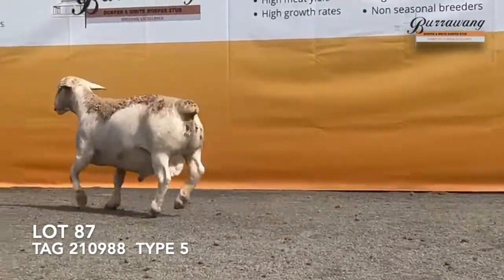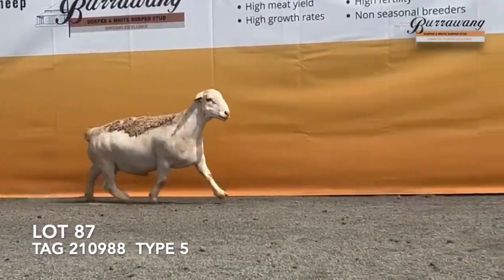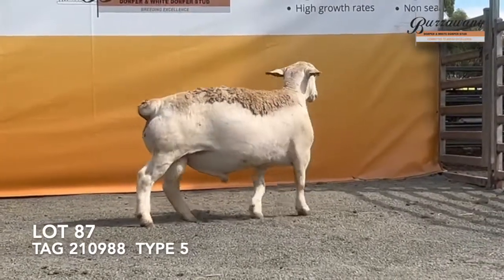And tremendous amounts of meat, and that walkability that goes with it too. This is a really very well balanced ram which carries a lot of meat.